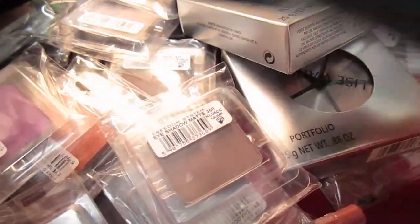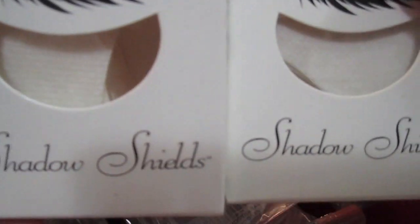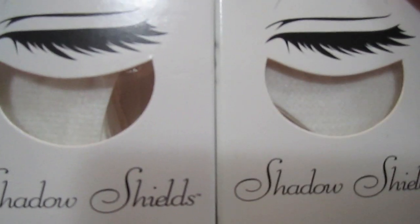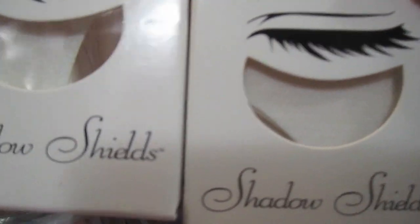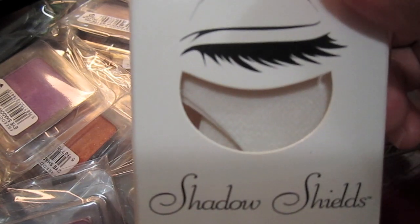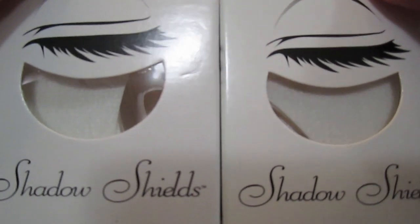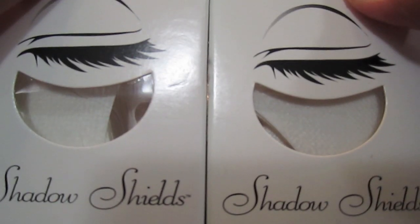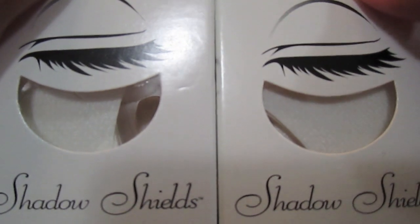Really amazing foundation from Eve Pearl. Last thing that I got was some shadow shields. For you ladies out there that love loose pigments, I highly recommend shadow shields. They were selling it for one box for $6, or you get a deal if you buy two — less than $10. Pretty amazing products at the makeup show. Hope to see everybody there next year, and hope you guys have a great evening!